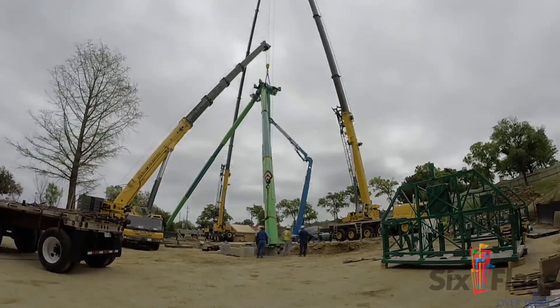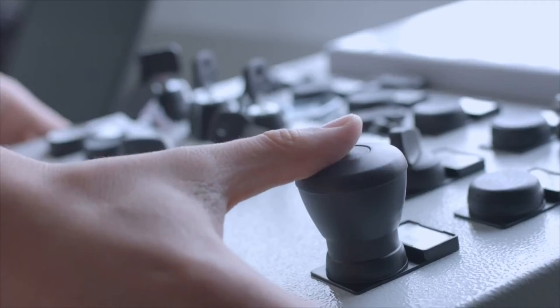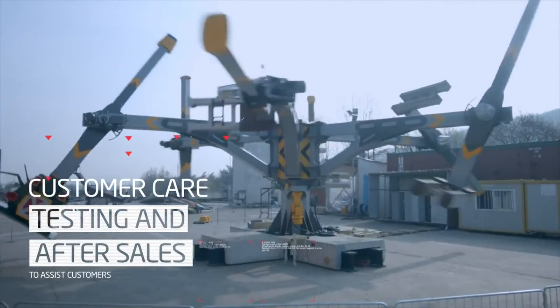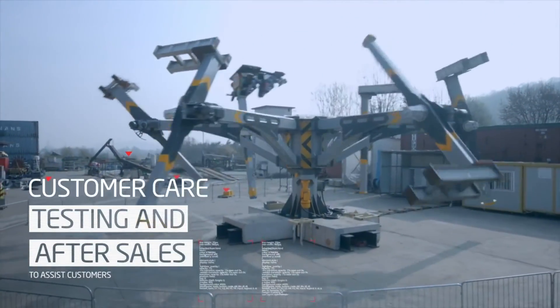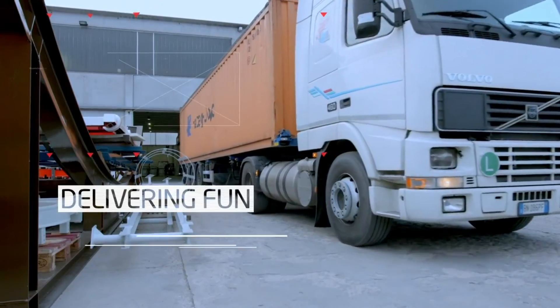At Six Flags Discovery Kingdom, five maintenance employees were able to assemble their installation in about 27 hours' time. Each ride is temporarily retested before being sent to a client for assembly. It is assembled first at the Italy plant, tested, fixed if needed, and then disassembled, packed into shipping containers, and sent off to the final construction sites.